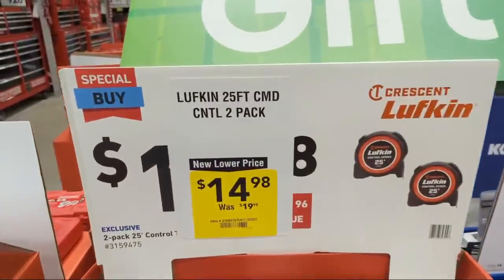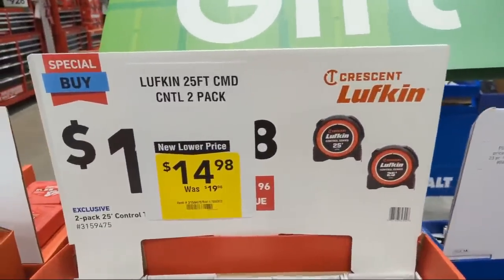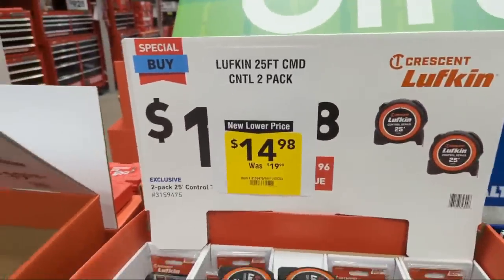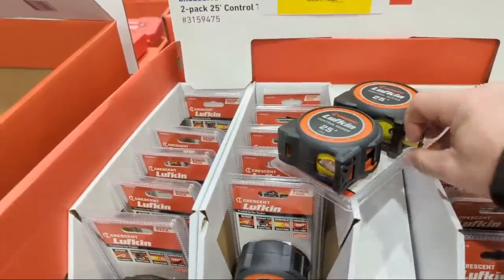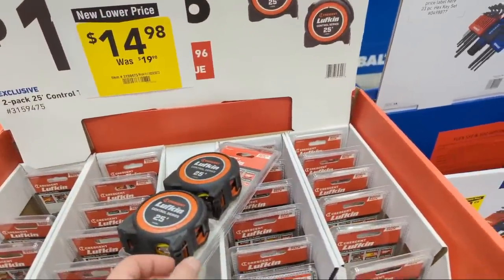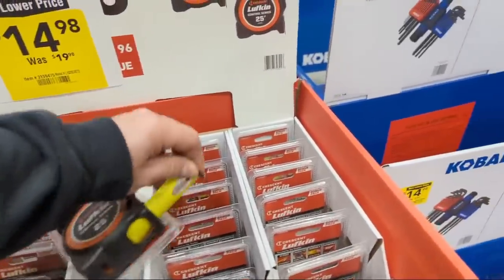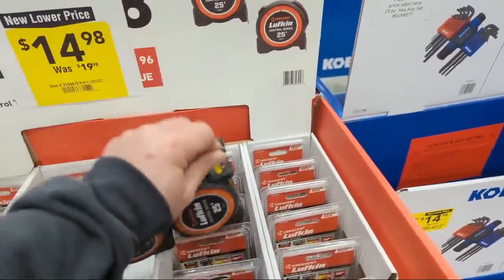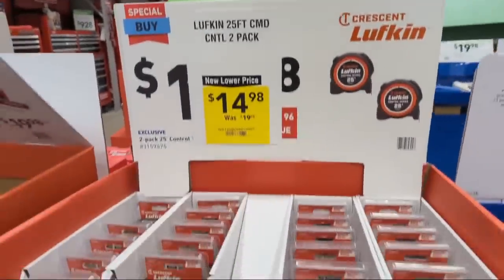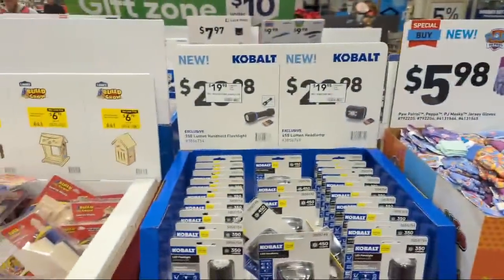A two-pack of Lufkin tape measures - 25-footers for $14.98. You can never have too many tape measures. You can also get two Milwaukees for $14.98 - they're the wide blade and have the scale on the bottom with the little notch cut out. Not bad for a two-pack at $14.98.